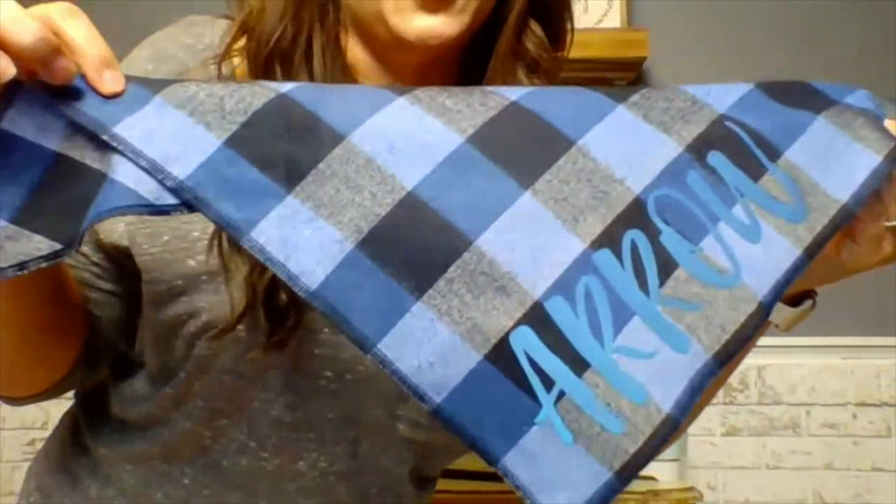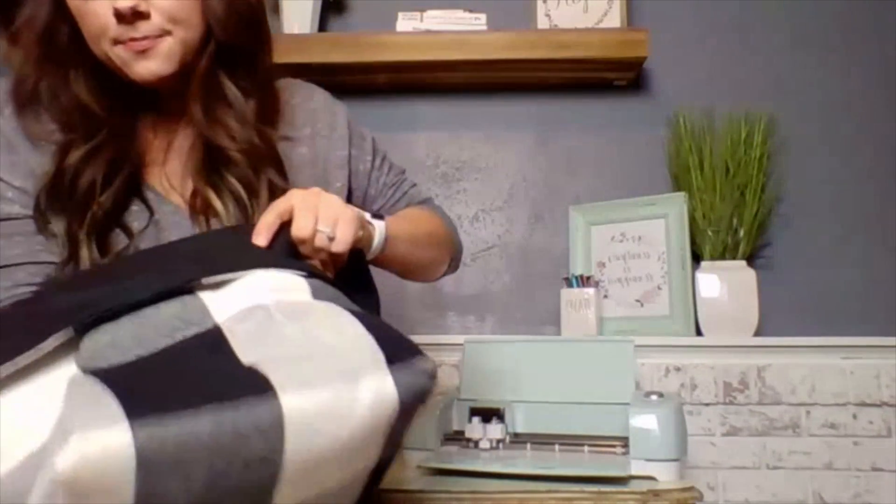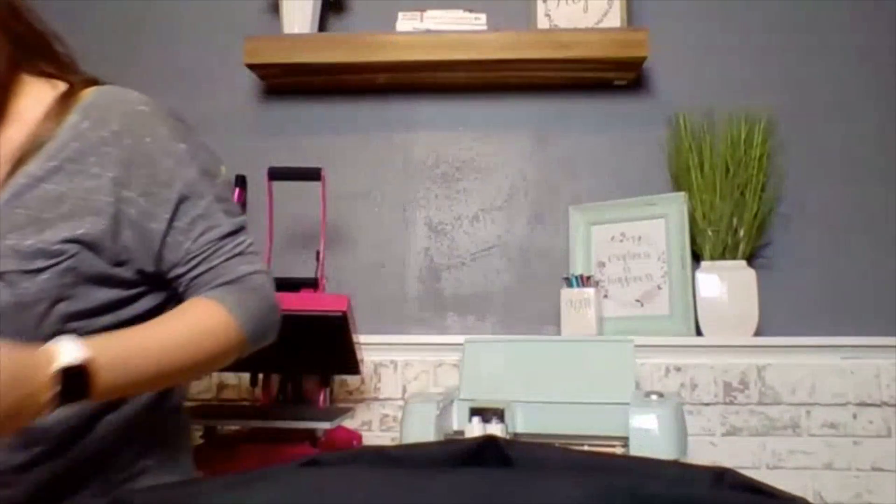I'm really impressed with the amount of detail this one picked up with the distressed text — you can see the distressing in that letter A. I thought I was going to have a really hard time weeding that out but it was actually very easy. Those two colors look really great together, and since my husky has bright blue eyes this is going to be perfect. Last but not least, we have the fabric basket, and I'm going to be utilizing a heat printing pillow for this application.